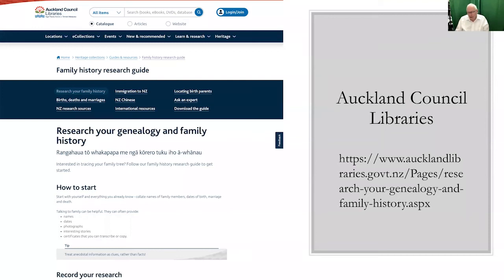In New Zealand there's very high participation in genealogy. In my experience and contacts over the years, I find just tremendous organization — they have local genealogical societies and a tremendous interest in genealogy. This is the Auckland Council libraries, and they start out with a family history research guide and all sorts of categories of researching and finding your family in New Zealand.